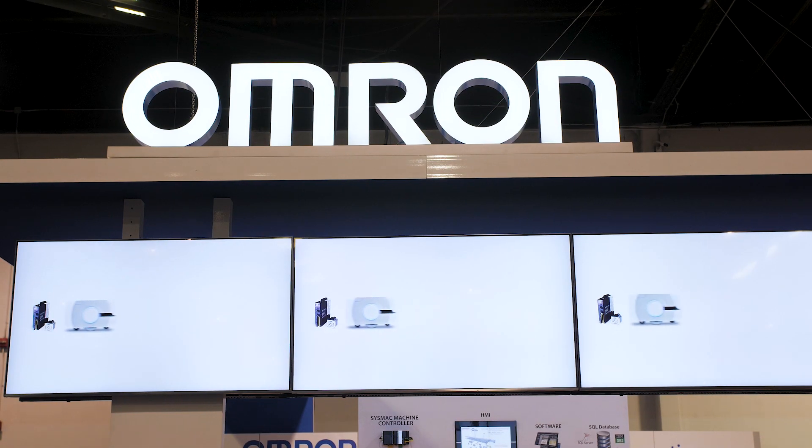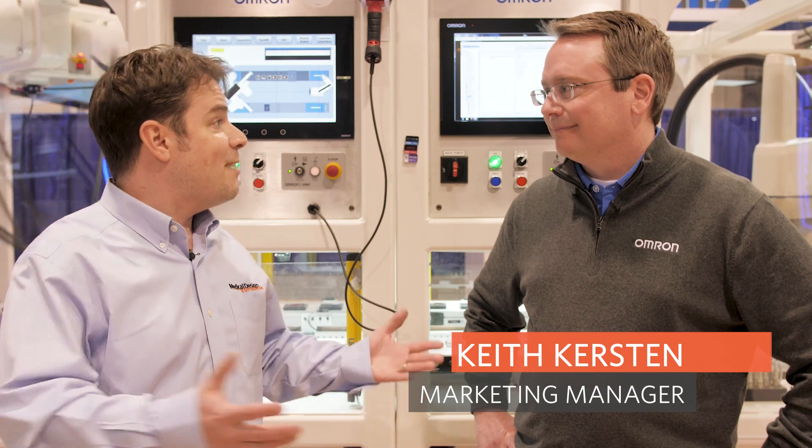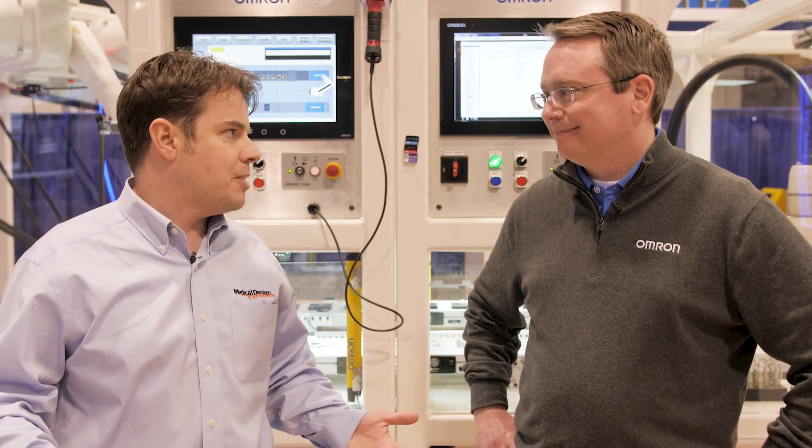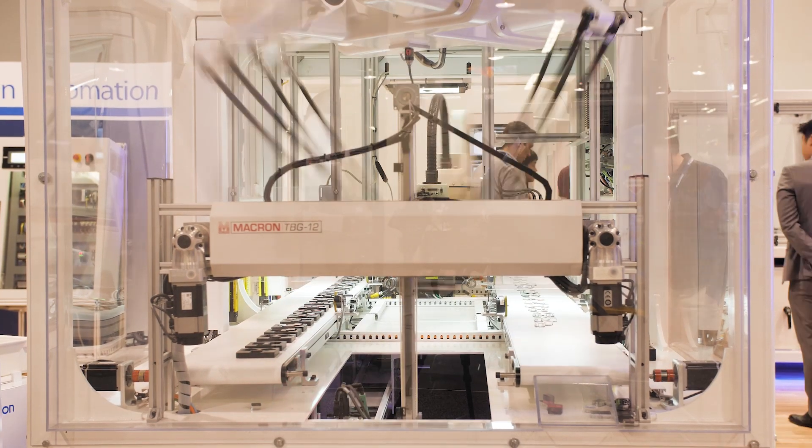I'm here with Keith Kirsten at Omron. Omron at the show is showing off the Factory Harmony experience, which is really about the future of manufacturing — incorporating AI and all kinds of other processes. Tell me more about what you're doing.